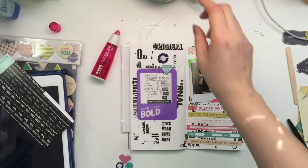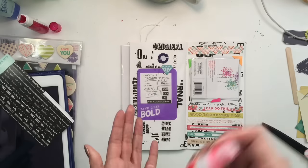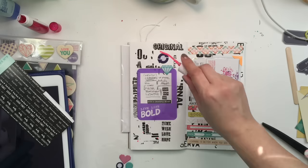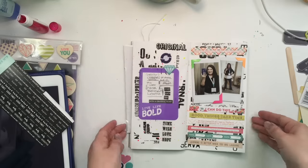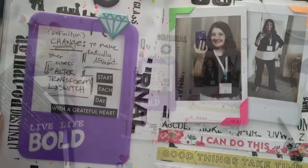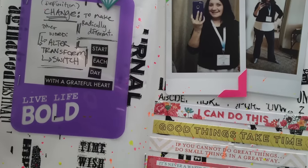And then you saw me add some stickers from Webster's Pages. They just say little things like 'I can do this,' 'good things take time,' 'you never waste time if you learn something,' 'learning is better when you're laughing,' and things like that. And the definition was: change - to make radically different. So anyways, that's a close-up of my page.